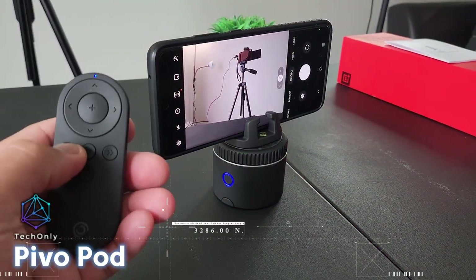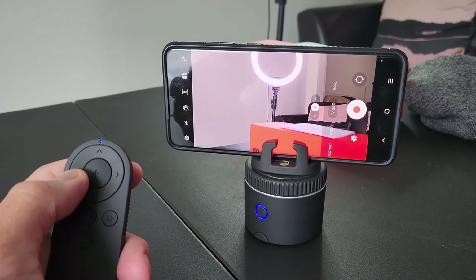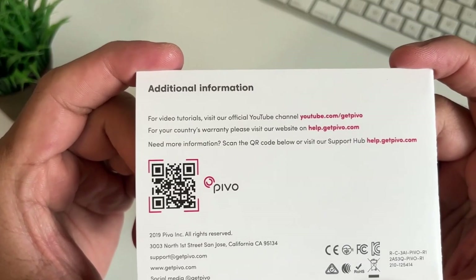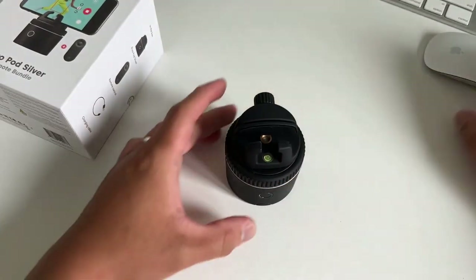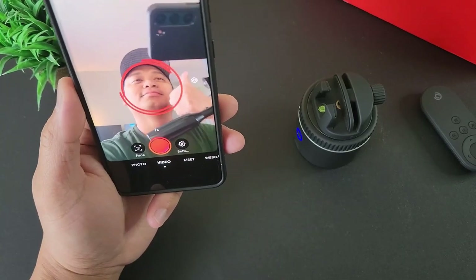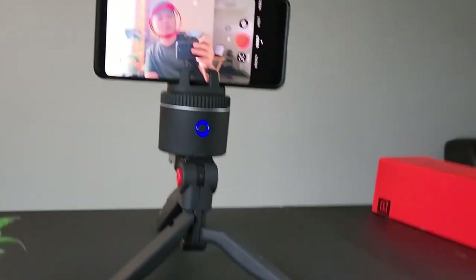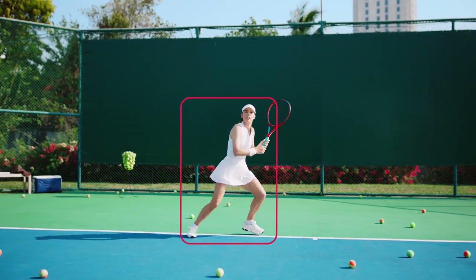The PivoPod is an innovative and versatile accessory designed to enhance your smartphone photography and videography experience. This compact and portable device offers a range of features and capabilities that take your content creation to the next level. It has 360-degree rotation and auto-tracking functionality, using advanced AI-powered tracking technology to automatically follow and keep you in the frame as you move, ensuring that you stay in focus and centered while recording videos or taking photos.